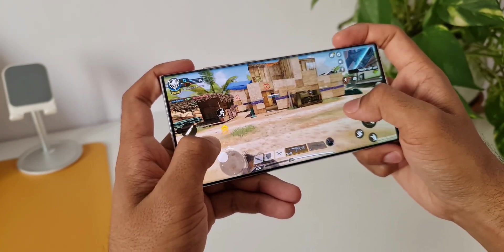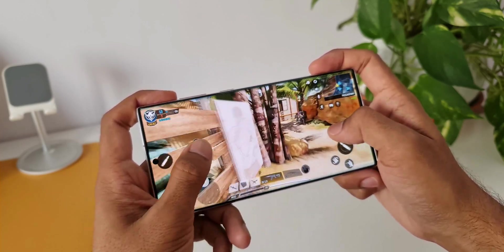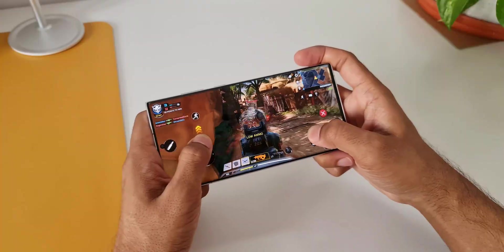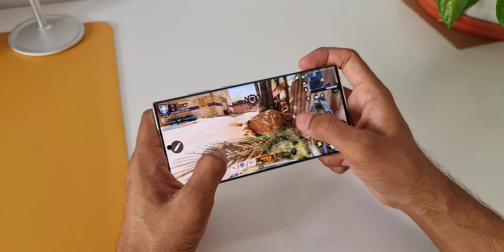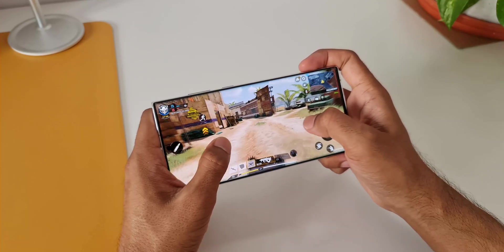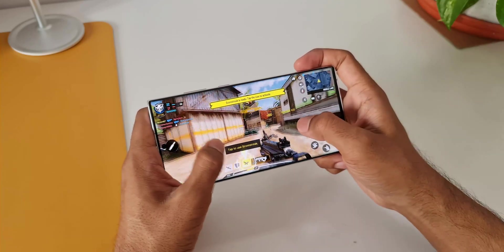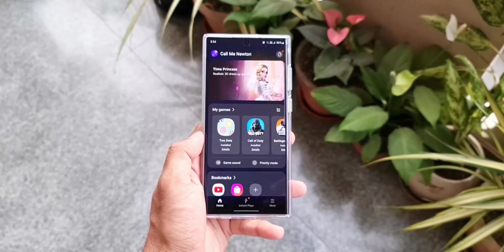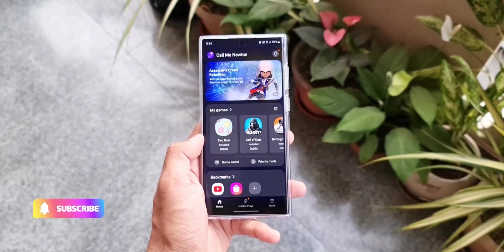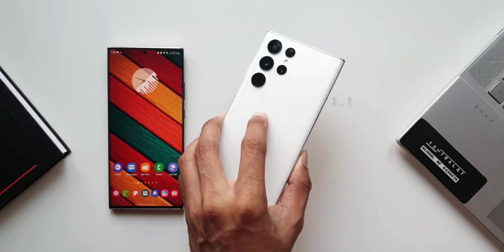The Snapdragon 8 Gen 1 chipset handles apps and games pretty well, and my gaming experience is very smooth. The phone does heat up while playing games or using the camera for longer durations, but I did not notice any abnormal overheating. After all the controversies about the Game Optimization Service throttling performance, Samsung now offers an option to enable or disable GOS services — so if you're into gaming you can get the best performance, and if not, you can optimize for battery life.